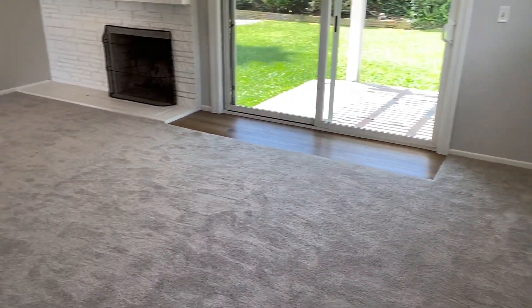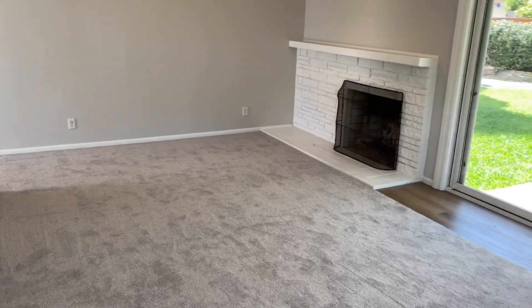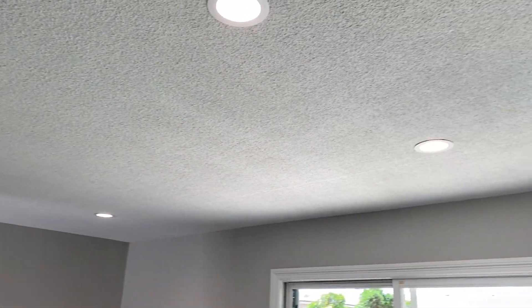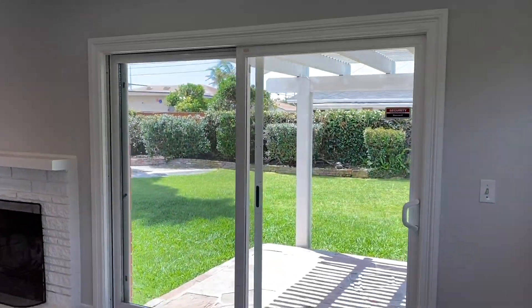This is your living area — fireplace, great lighting, and it opens out to the backyard.